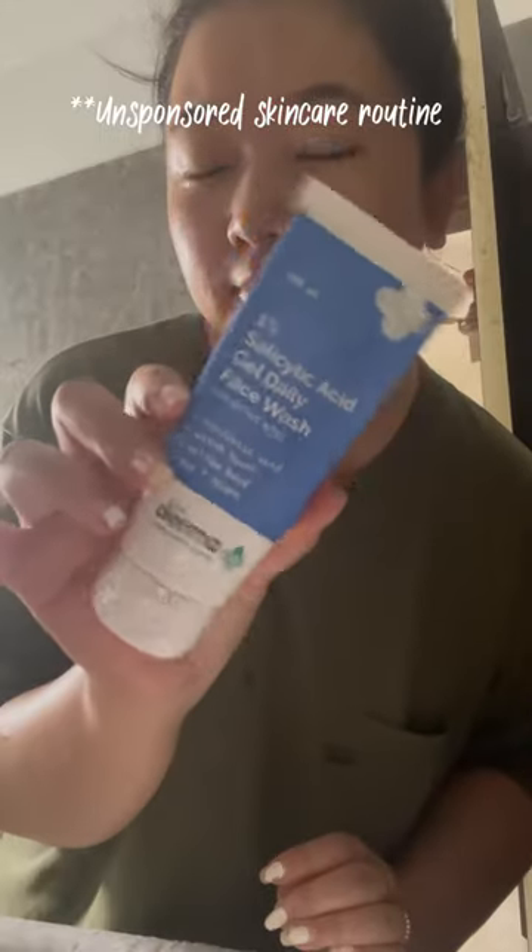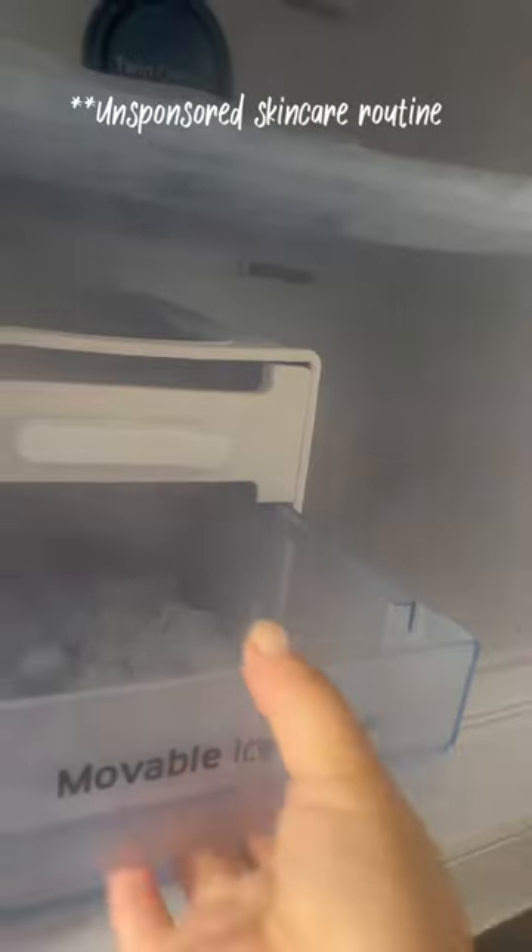Today I am going to show you the un-sponsored skincare routine. First, I am going to show you the salicylic acid face wash for active acne.